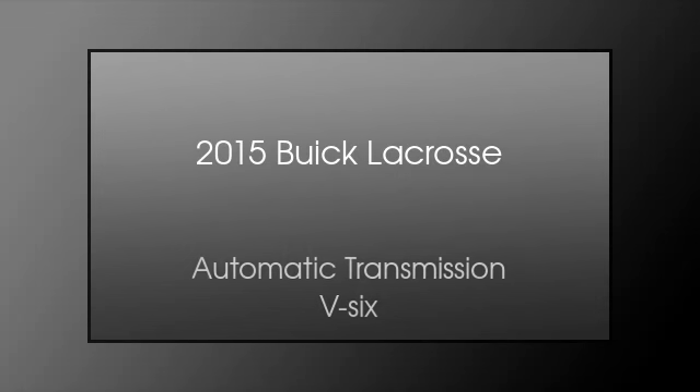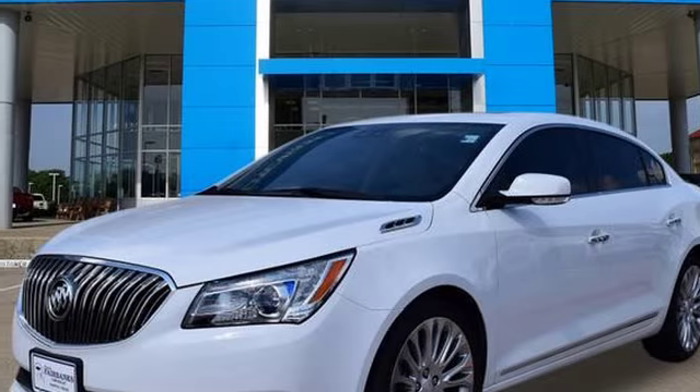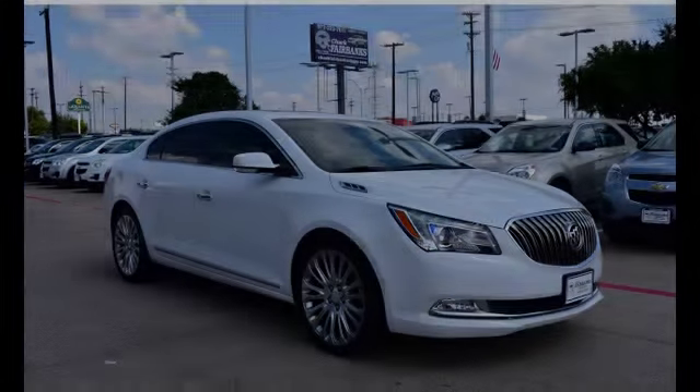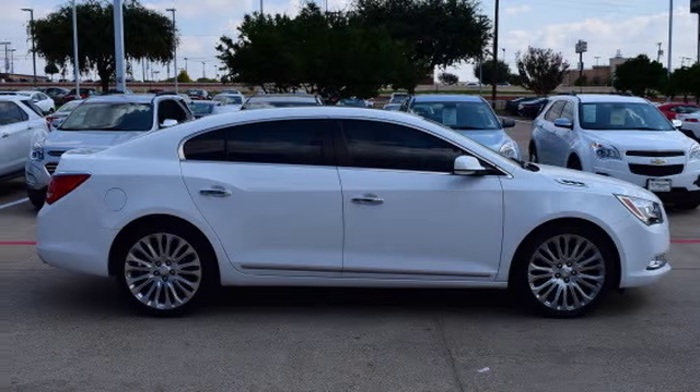This is a 2015 Buick LaCrosse. This four-door sedan has an automatic transmission and the V6.